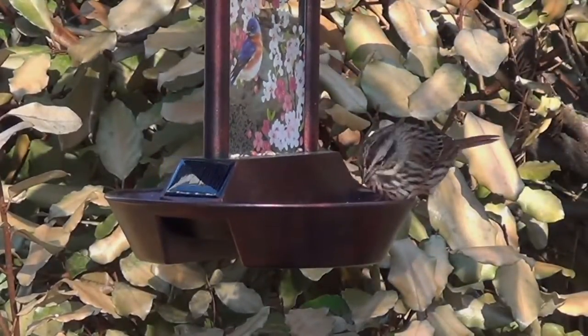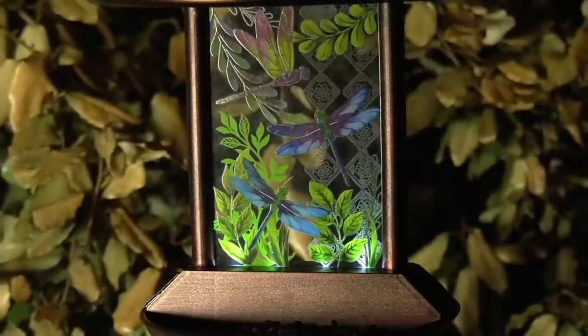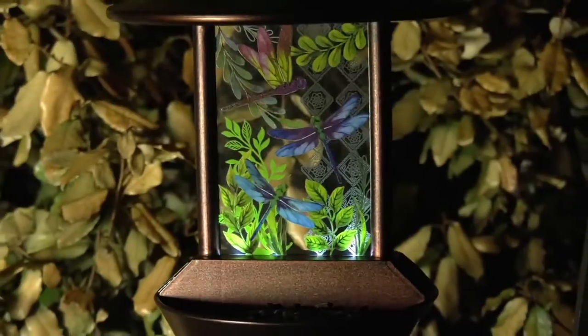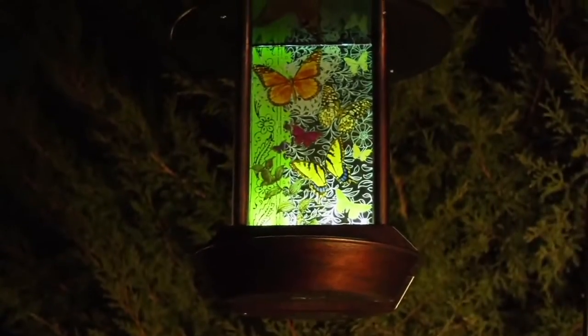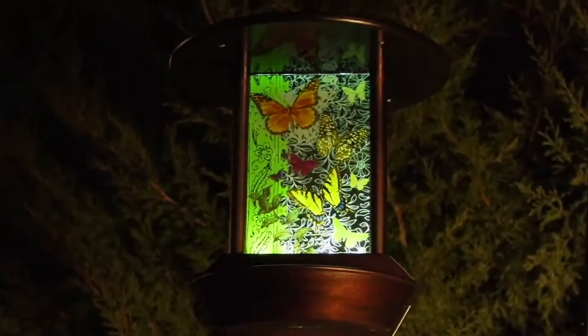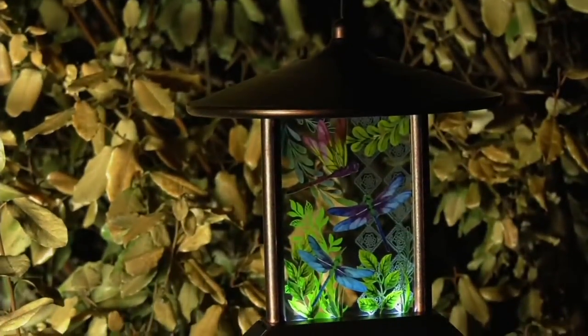Ginger's going to hang around and show us this Solar Glass Bird Feeder by Evergreen, which is a gardening company I just love. They do great statuary and great decorative things for your garden. This one is around a $20 bill — it's $21.12 — and we have it for you in three choices.